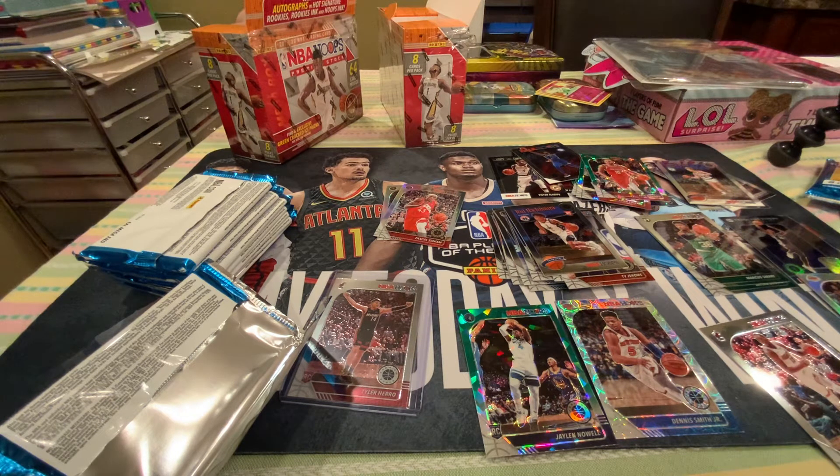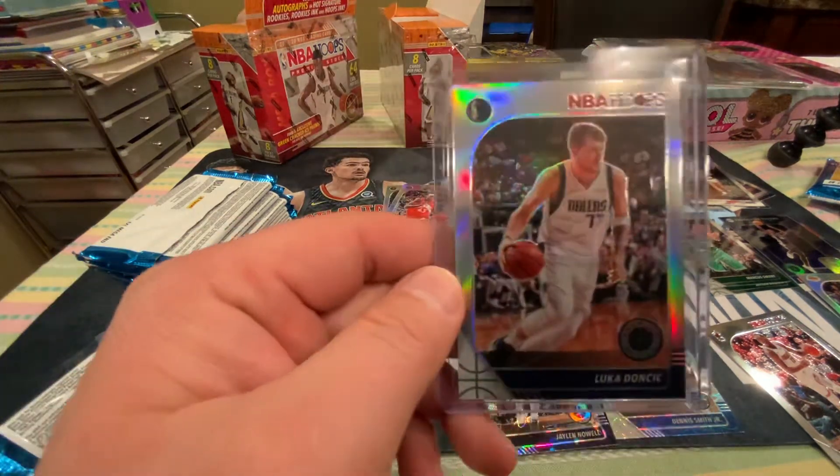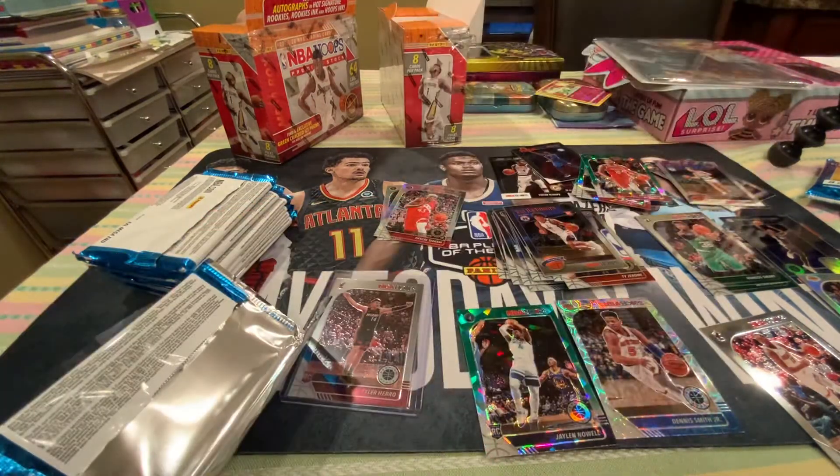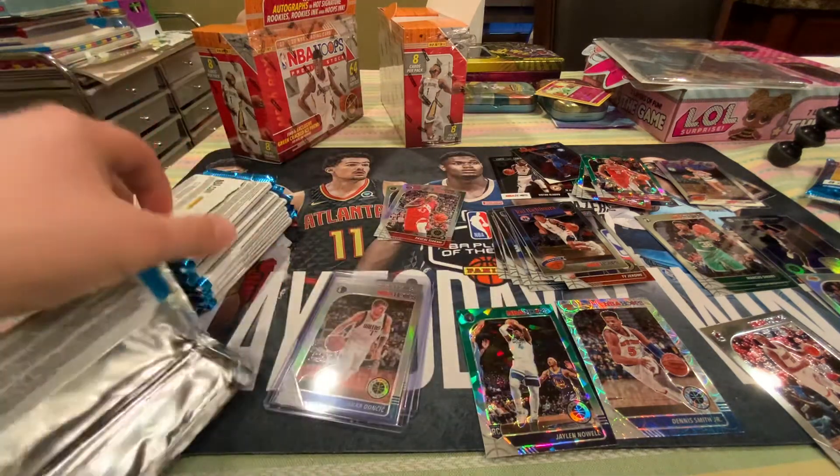Trying to get this sleeved up perfectly, free of specks and speckles of dust or whatever nonsense. Alright. Beautiful card. Beautiful card. Good. Next pack.